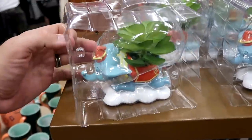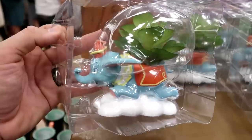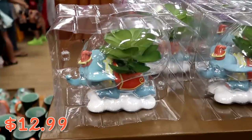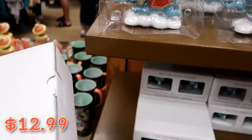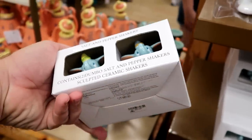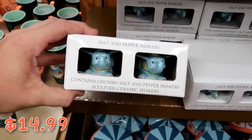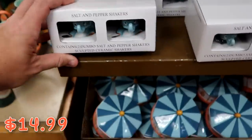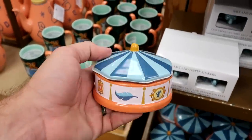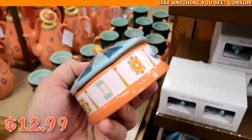They have some really fun Dumbo the Flying Elephant merchandise: a new planter with Dumbo flying on a cloud for $12.99, Dumbo the Flying Elephant salt and pepper shakers originally $25, now $14.99, and a Dumbo big top trinket tray for $12.99 from $25.